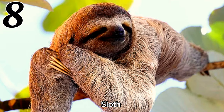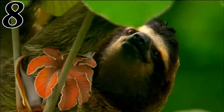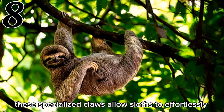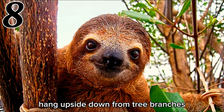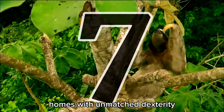Number 8: Sloth. Sloths, renowned for their slow and deliberate movements, possess long curved claws that are essential for their arboreal lifestyle. These specialized claws allow sloths to effortlessly hang upside down from tree branches and navigate their forest homes with unmatched dexterity.